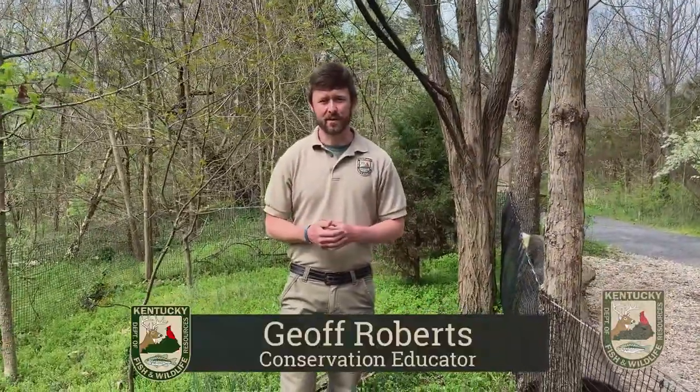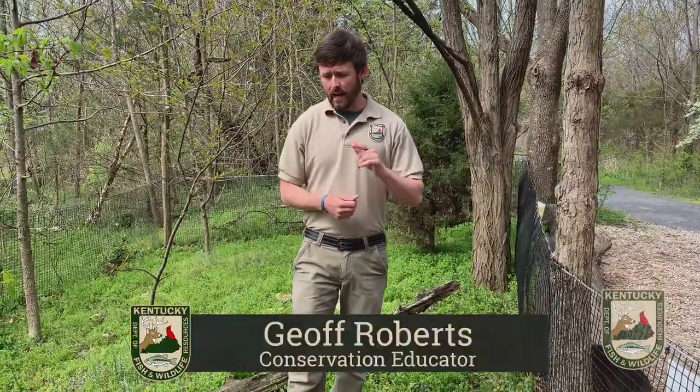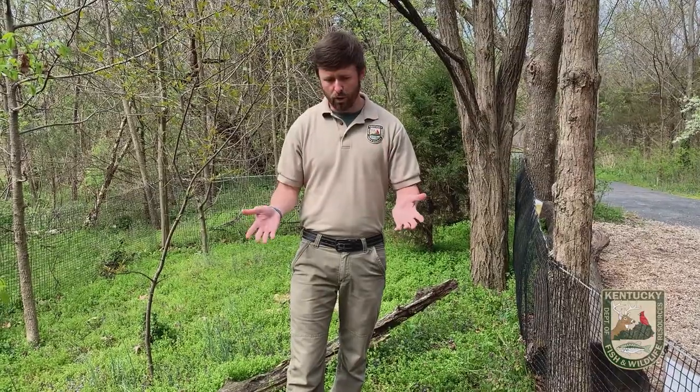Hey folks, Jeff Roberts here from the Salado Wildlife Education Center. I want to talk with you this morning a little bit about one of my favorite groups of animals that we have here native to Kentucky, and that would be turtles.